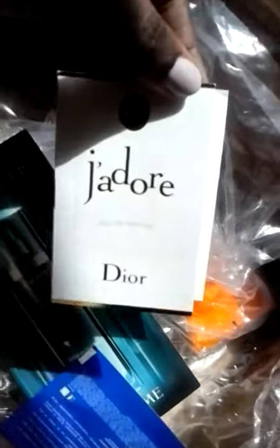The samples that I ordered were the Daisy Marc Jacobs So Fresh, and it's a floral, fruity scent. I also picked up the Dior, and this one is my favorite — it smells so good.